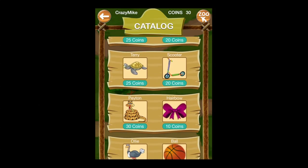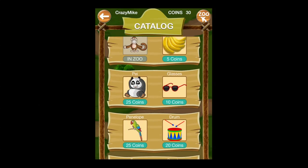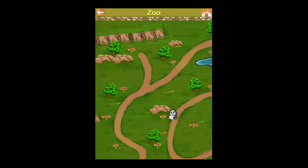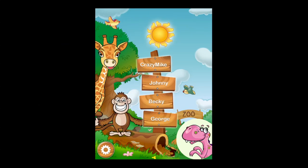Kids can go into the catalog and spend coins they earned by answering questions correctly. They can tap on an animal like the panda and he's placed in the zoo. Tapping on the signs for the animals gives narrated zoo facts, and tapping on the animals themselves triggers their noises.